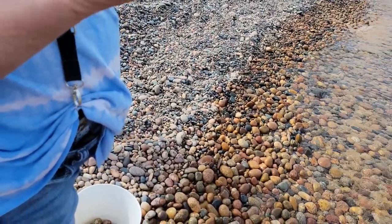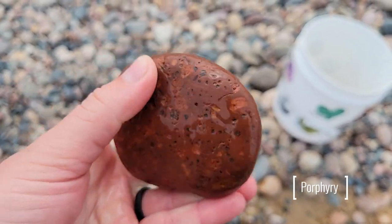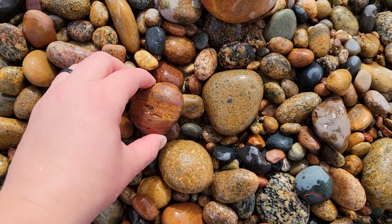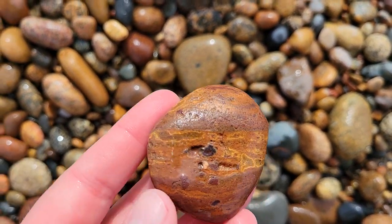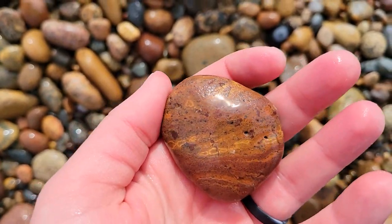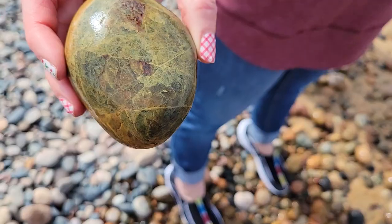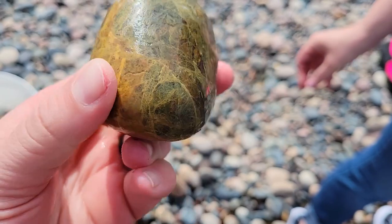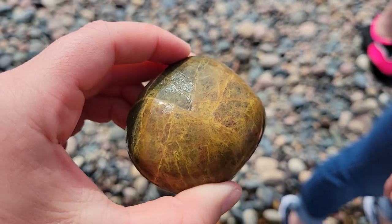It's a unakite. Mom found this one — neat little piece. This is kind of a cool one, I don't know what that is, but it's sweet. Aunt Jay found a nice one with a whole bunch of epidote in it — real pretty unakite.